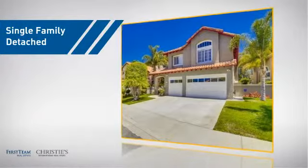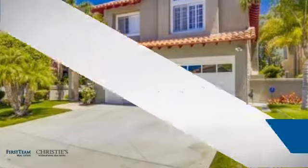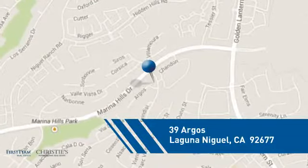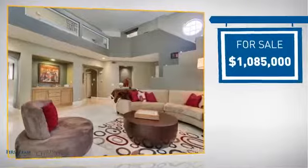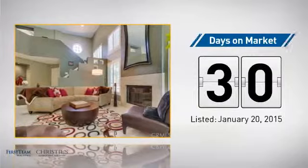This detached home is a great choice for families who want the privacy of their very own lot, and it's located in this area. Currently listed at just under 1.1 million dollars, it's been on the market since January.